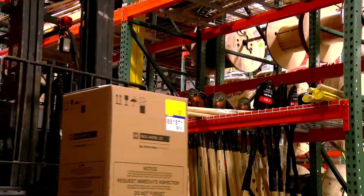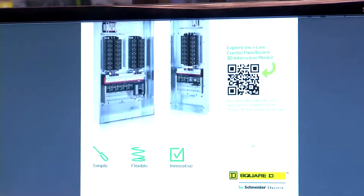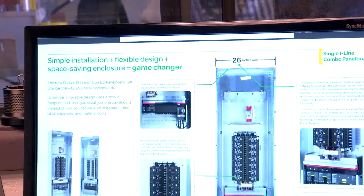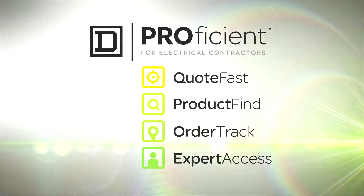The third need was visibility into the whole order process — has my order been received, is it being manufactured, is it at the distributor, is it on the truck, will it arrive on time? Lastly, give me a linkage to the knowledge of Square D and Schneider Electric, but give it to me in a format and in a way that I need it at that time.